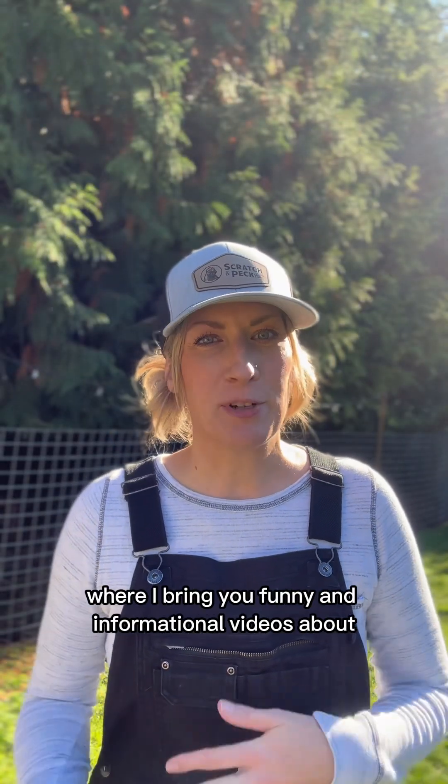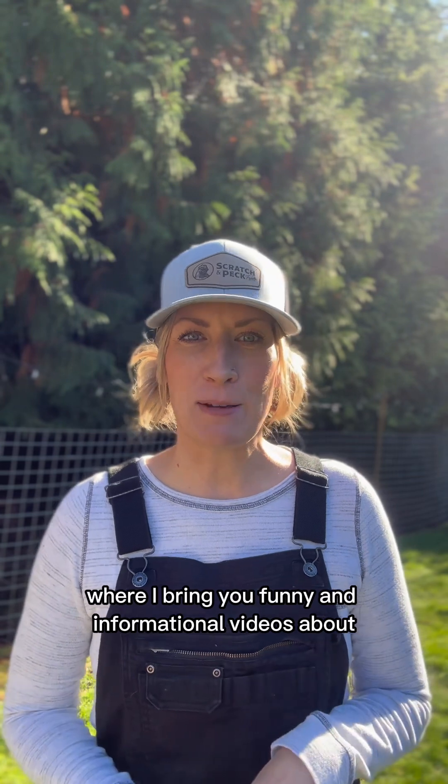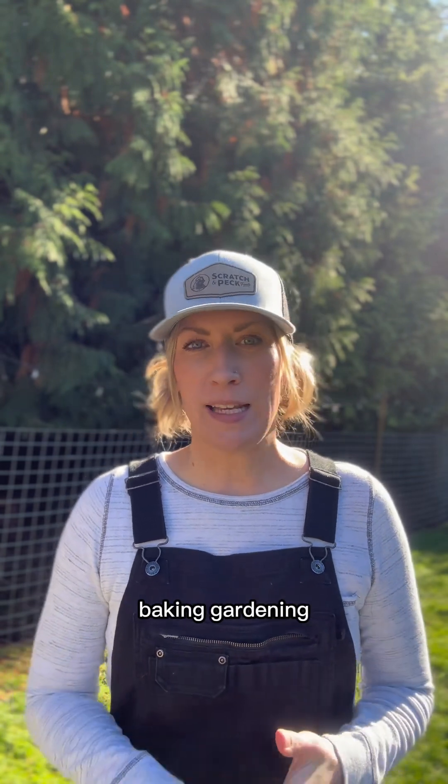Hi, I'm Katie and I am the face behind Greg's Chicks Backyard Farm where I bring you funny and informational videos about chickens, goats, baking, gardening, and all of the shenanigans that go on on our farm.